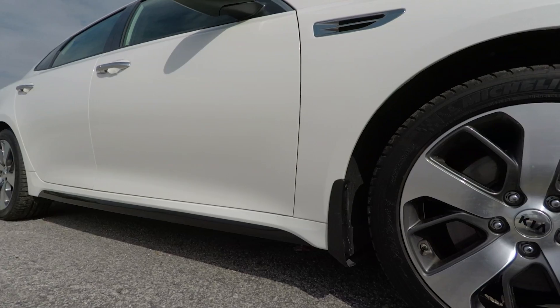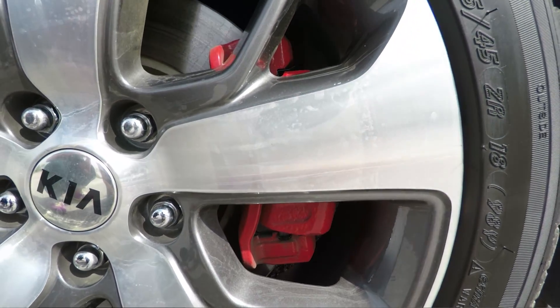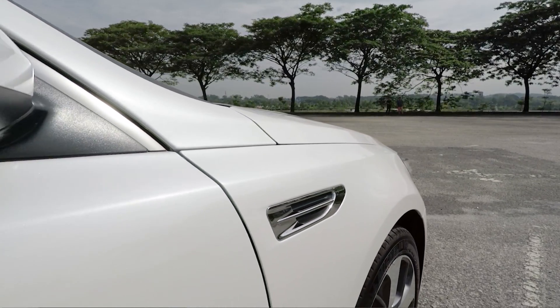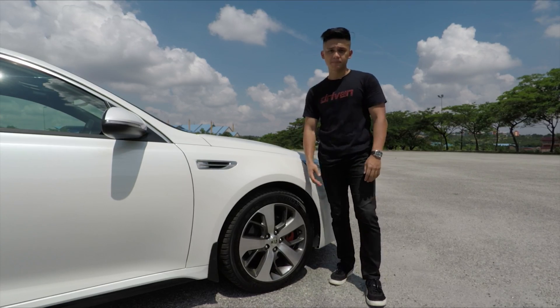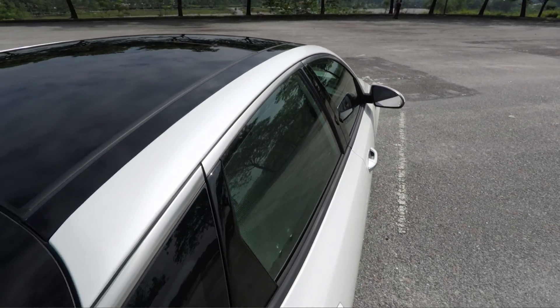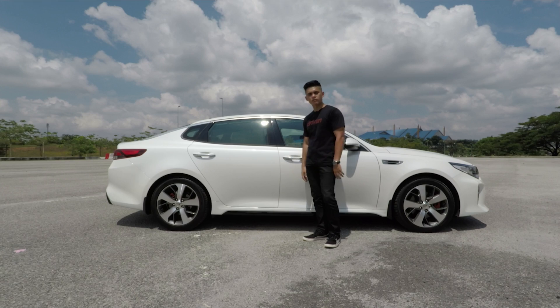On the side, you get GT-specific 18-inch wheels wrapped in Michelin Pilot Sport 3 as standard. All four corners get these red brake calipers and the front fenders get these fake air vents as per the old Optima — it's more for visual purposes, really. The car itself is close to 5 meters long and accentuating that length is this chrome strip that runs the length of the car, which is quickly becoming an Optima trademark.